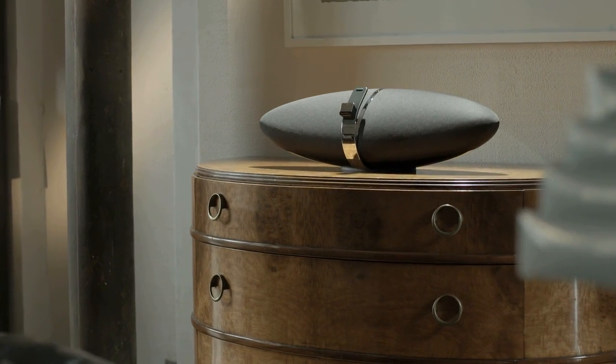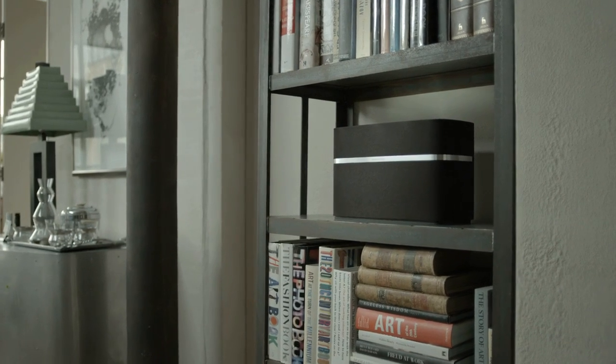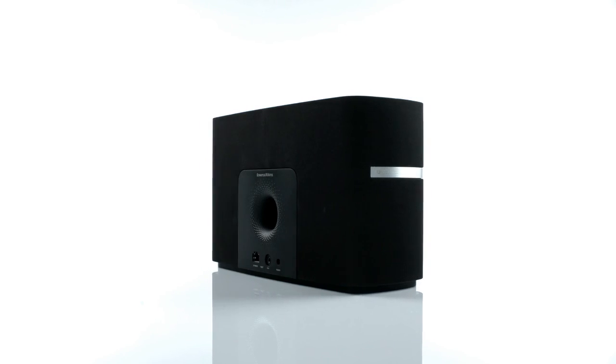Bowers & Wilkins Wireless Music Systems are a range of wireless speaker systems designed to transform your audio experience. What links them is first class build quality, simple setup, high quality AirPlay streaming, and above all a commitment to delivering true sound by reproducing music as naturally as possible.